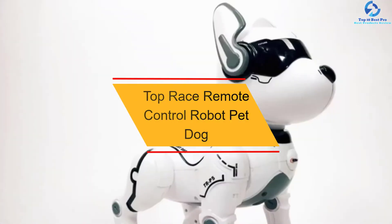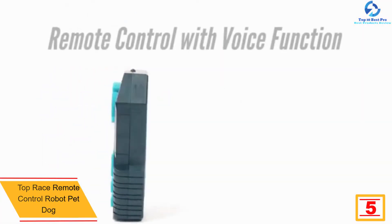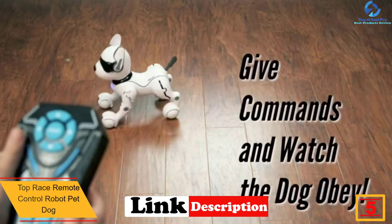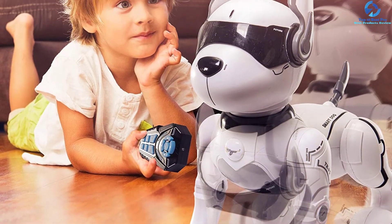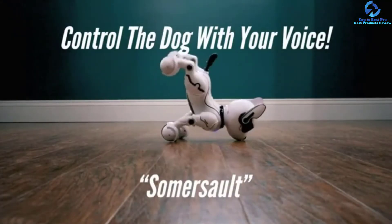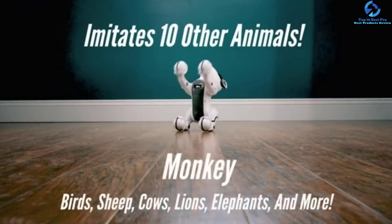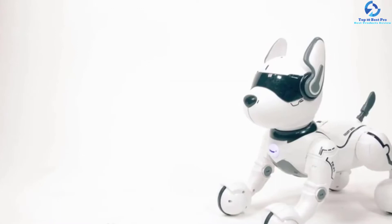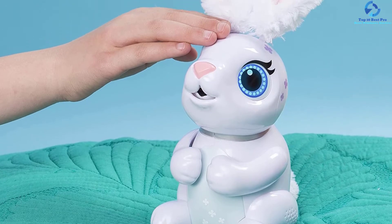At number 5, we have the Top Race Remote Control Robot Pet Dog. Buy your kid this highly interactive robot pet dog from Top Race for their birthday — it's friendly with kids of ages 3 and above. This robot toy features 12 voice directives and is able to imitate up to 10 animal forms with sound and body movements. It also includes a remote controller with 7 functions. The Top Race Robot Dog responds to your commands and consists of a 600 mAh 7.4V built-in battery which charges through USB. The remote controller uses two AA batteries, which you have to purchase separately.